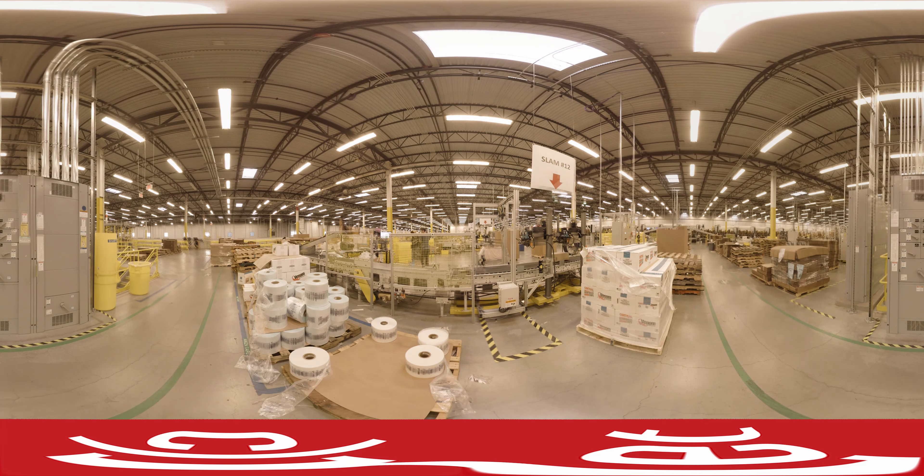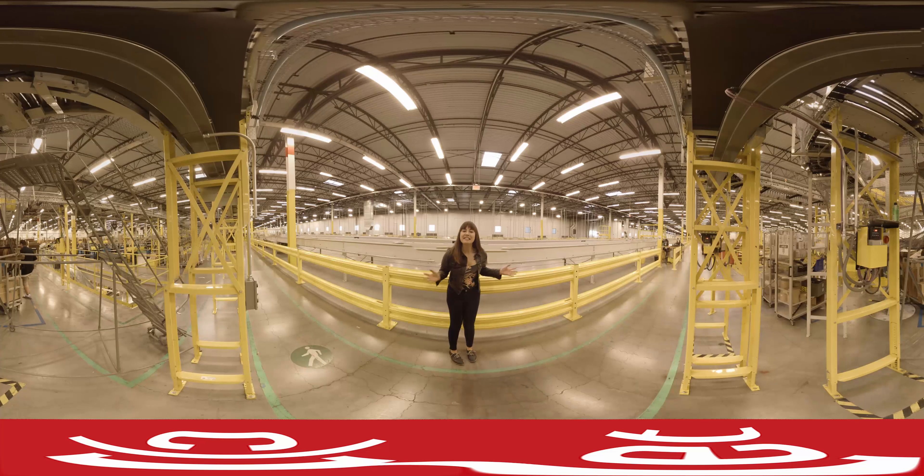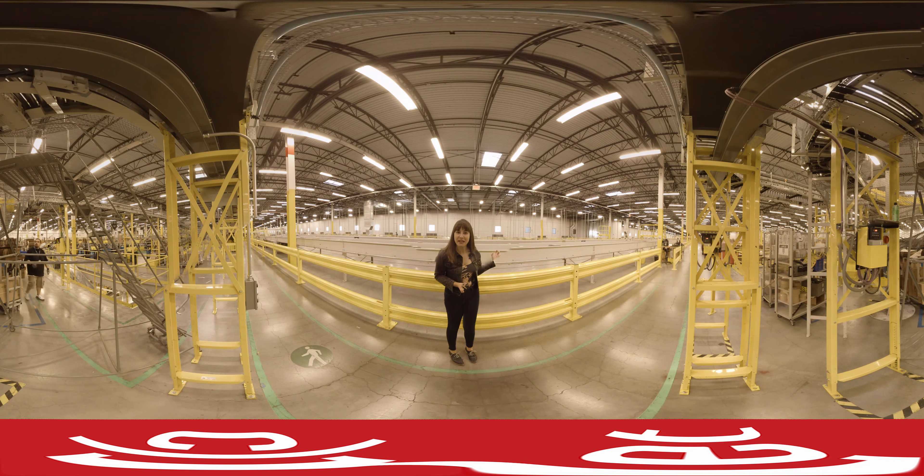But before it gets sent out, this machine scans a barcode on the box that makes sure the right address is printed on the label. And this is the last piece of the puzzle — here is where thousands and thousands of orders are being sent out, ready to be delivered.